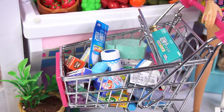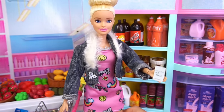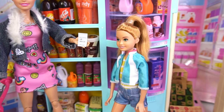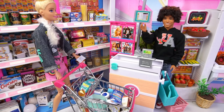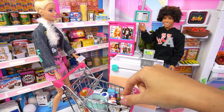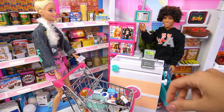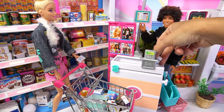The shopping cart is completely full. I think we got everything on our list. Now we can go home and start packing — I can't wait to go on vacation. I can ring you guys up right over here. We're going to check out all the purchases Barbie and her sisters made for their trip. Don't forget to like and subscribe, and stay tuned to see where Barbie and her sisters are going.